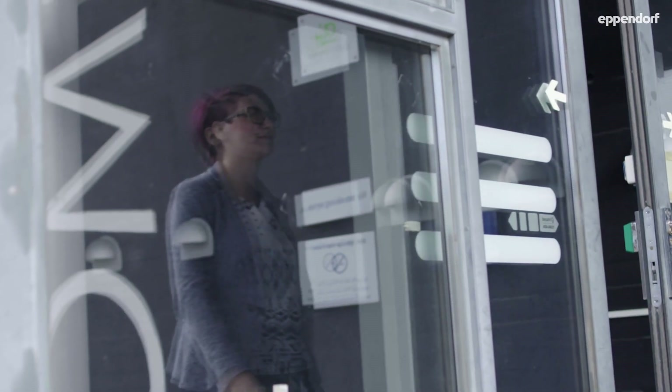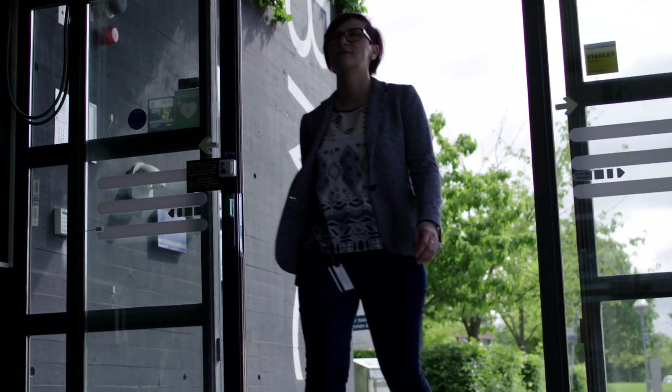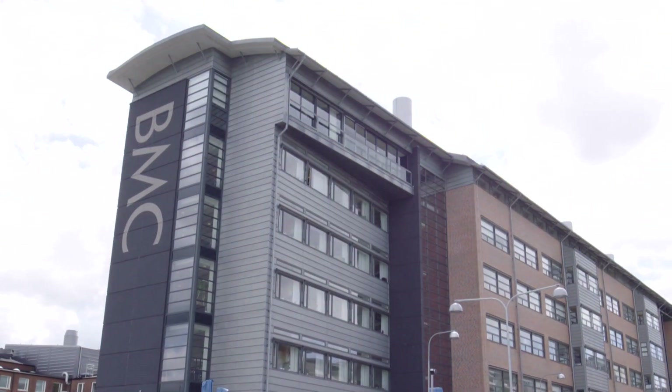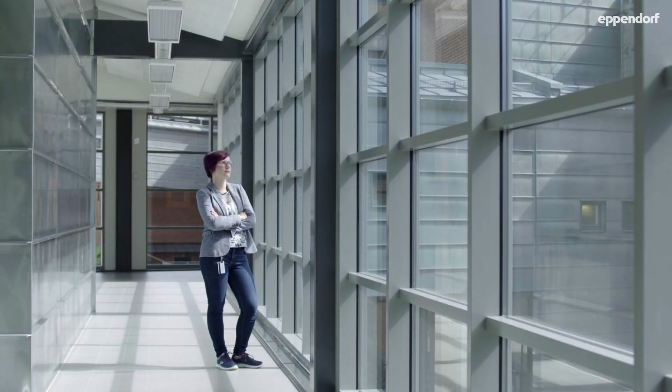My name is Karolina Pirc and I'm a postdoc at Lund University in the lab of Johan Jakobsson, in the Department of Experimental Medical Science, Faculty of Medicine. My main interest is to study the impairment of autophagy in Huntington's disease, especially in directly reprogrammed induced neurons.